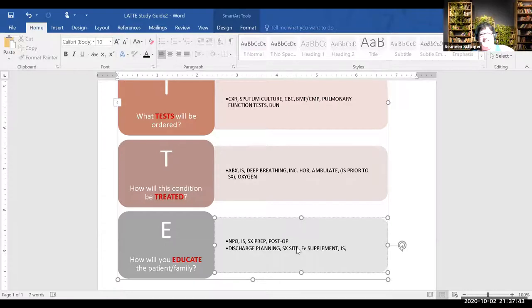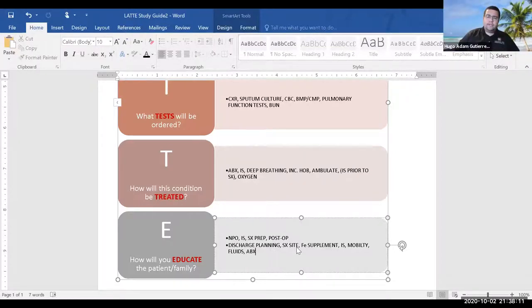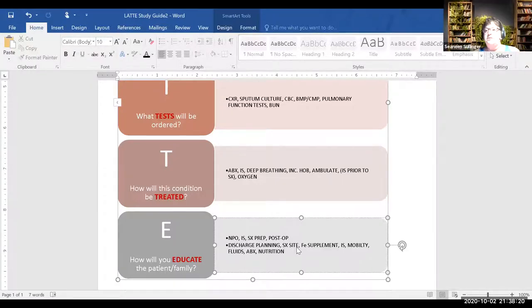Educate on nutrition so she gets proper nutrition for post-op recovery, and also iron-rich foods. Miss Sutleff adds: pre-surgical IS training is actually required on some preoperative checklists — you record the baseline IS volume. When patients come out of surgery it's not a good time to teach something new, and they often do it incorrectly the first few times.